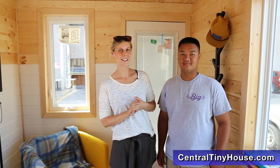Don't forget, auction starts August 1st. For more information you can visit centraltinyhouse.com. Thanks for stopping by. Bye.